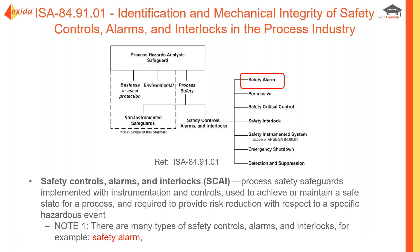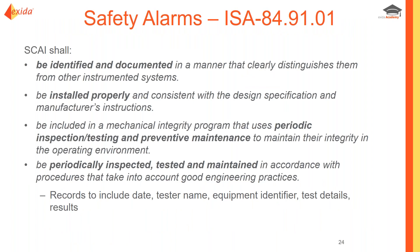ISA 84.9101 relates to the mechanical integrity of a grouping of functions called Safety Controls, Alarms, and Interlocks. Its definition covers process safety safeguards implemented within instrumentation and control — not mechanical safeguards — used to maintain a safe state, focusing primarily on preventive safeguards requiring a level of risk reduction. The primary contribution of this standard to safety alarms relates to periodic testing and maintenance as part of an overall mechanical integrity program.